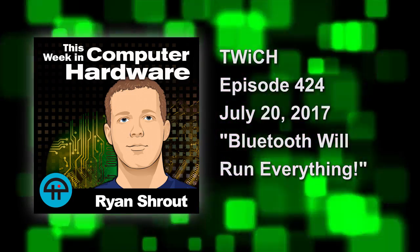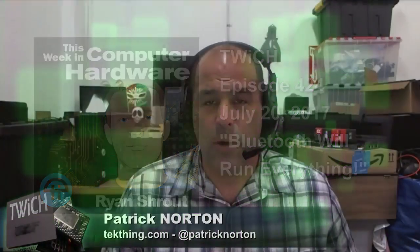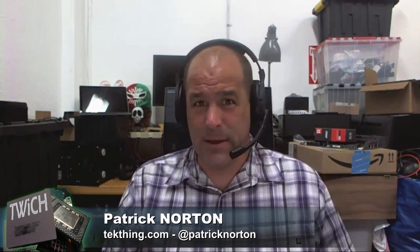Bluetooth will run everything. Welcome to Twitch This Week in Computer Hardware — the weekly show that aims to bring you the most useful, engaging, informative, and delightful news in PC, mobile, desktop, portable, and Internet of Things hardware. I'm Padre Norton, joined as always by Mr. Ryan Shrout.